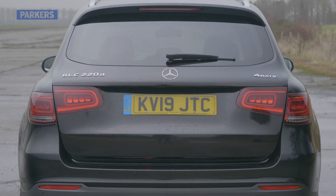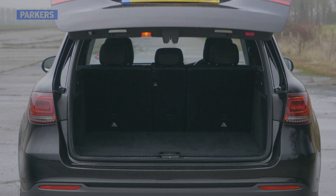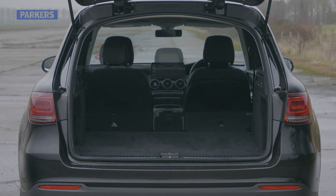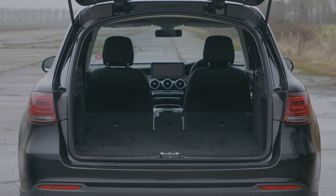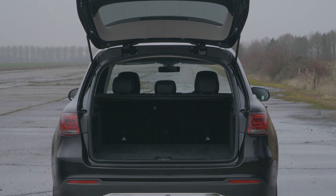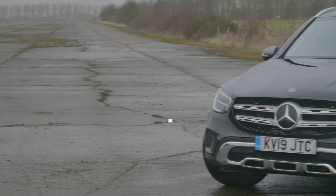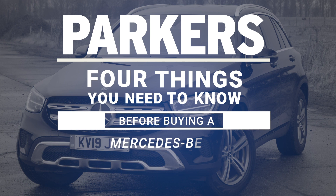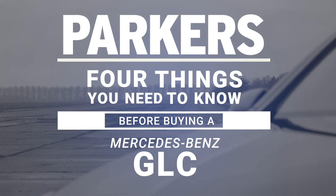The GLC delivers 550 litres of boot space with all five seats in place and 1,600 litres with them folded down — a useful amount that is competitive with both the BMW X3 and Audi Q5 for outright luggage capacity.